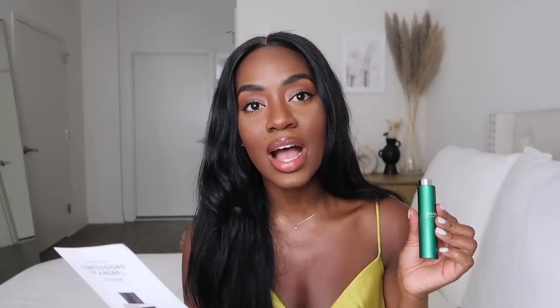The first fragrance I have here is Confessions of a Rebel and it's called 'Let's Be Real.' It has notes of jasmine, tuberose, tonka bean, vanilla, and cashmere wood. This is the first time I'm smelling or even hearing about this fragrance, but it's definitely very sweet — not overly so. I definitely smell the vanilla.